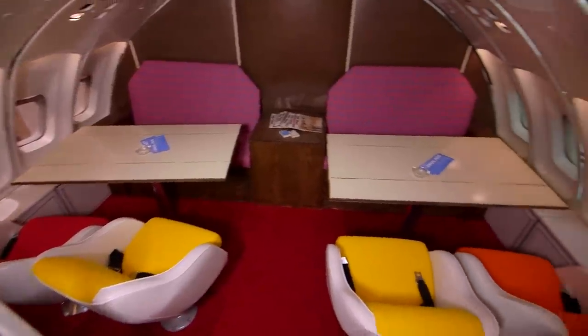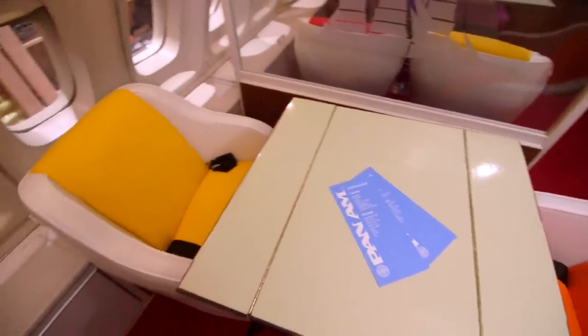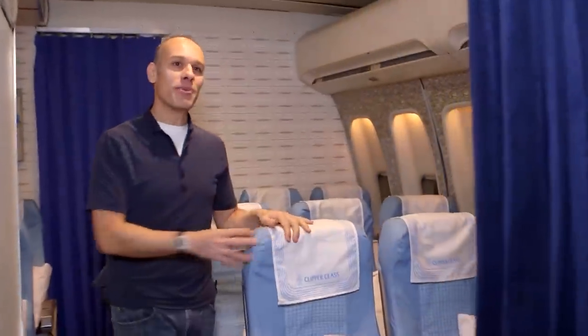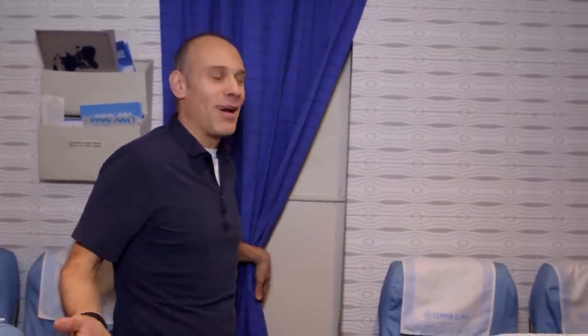Up this spiral staircase is the 747 first-class lounge. None of these pieces of furniture exist anymore in any airplane that I could find, so I have to go to great lengths to actually recreate the seats, the tables, even things like the sidewall partition etched in glass. Just back here is the Pan Am Clipper-class cabin, which would have been the very first version of what Business Class ultimately became, and right behind this curtain is unfortunately where I ran out of money. I hope one day to actually build out this wall and build the entire coach cabin.